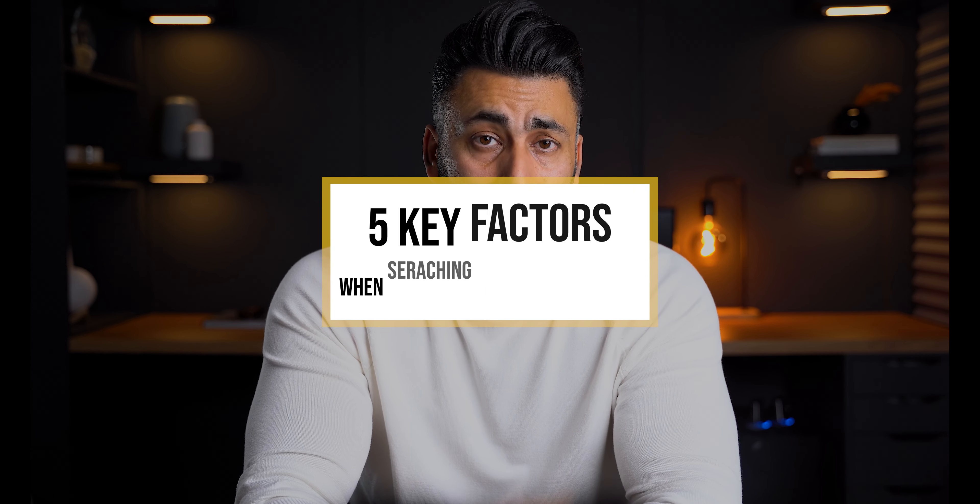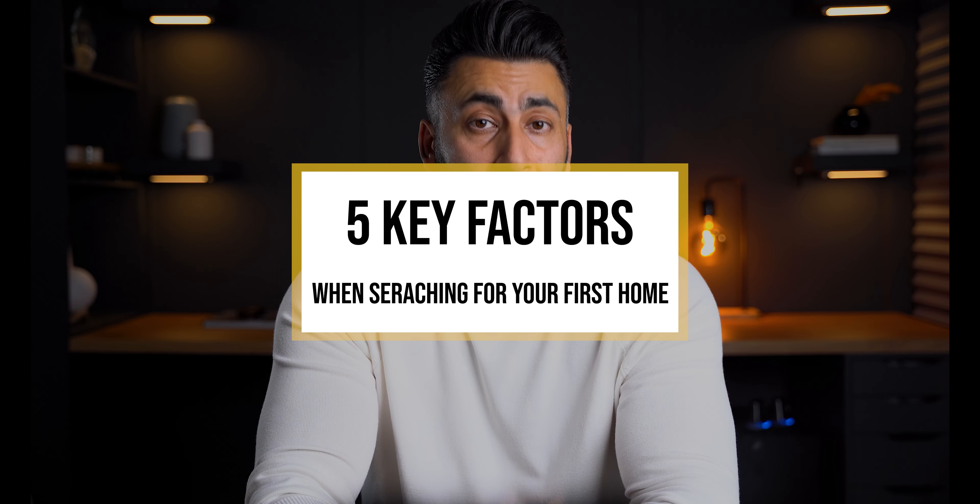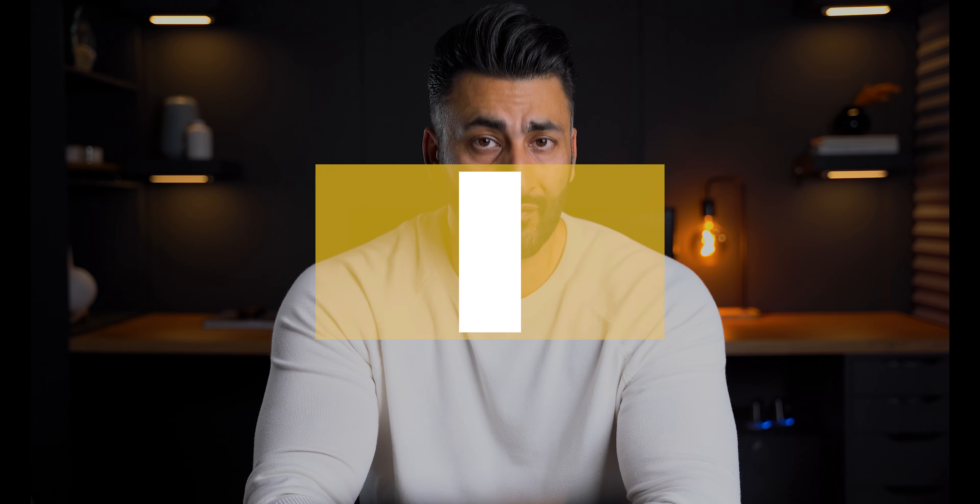In this video, I'll be discussing five key factors to consider when searching for the perfect property as a first-time homebuyer. The tips I'm about to share with you can potentially save you thousands of dollars in the long run, so make sure to stay until the end.